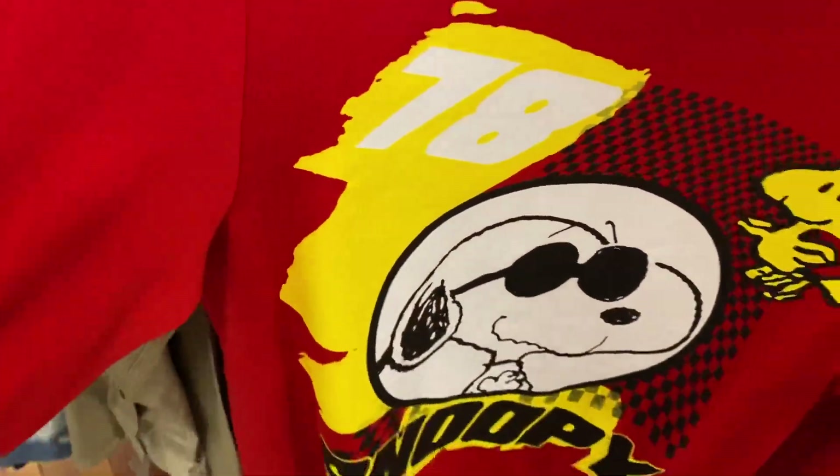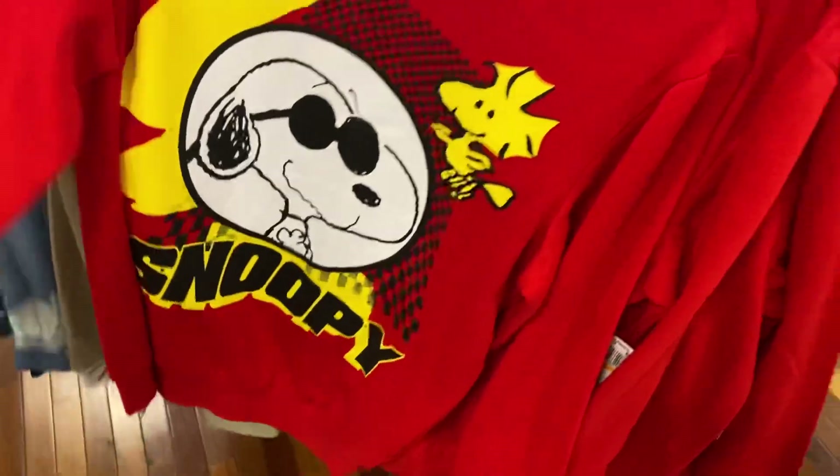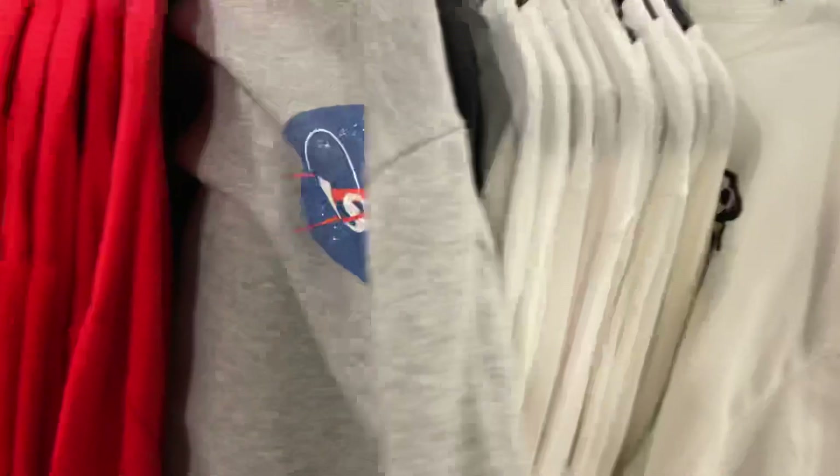And then you got - oh, this is like a nice sweater. Snoopy. Let's see - oh, this looks like it's going to be nice. Nope. I don't do NASA, I don't know why.